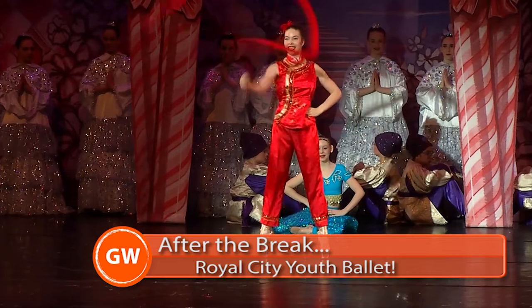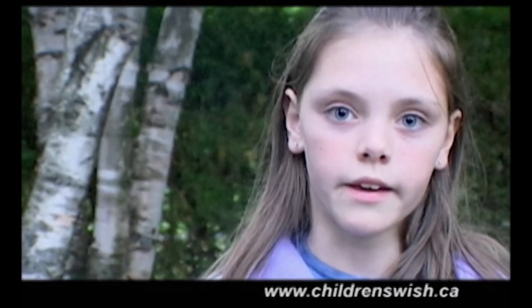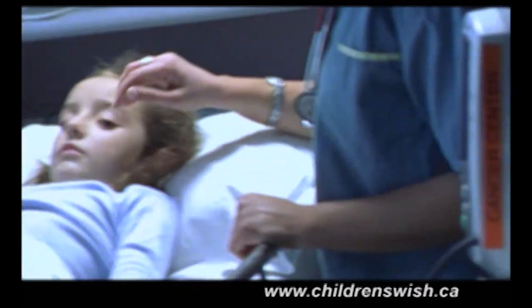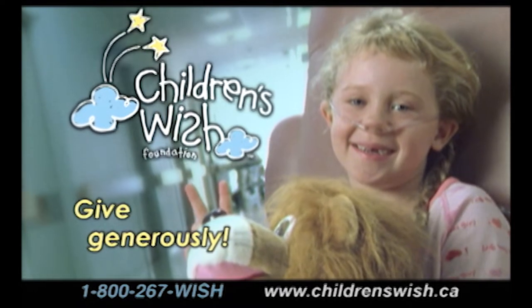After the break, Gen Y will be right back. We are kids. Wish kids. 10,000 kids. We are brave. We are strong. We are fighters. Some days you're good, some days you're bad. Some of us make it, some of us don't. My wish will make me strong. The Children's Wish Foundation of Canada — does a wish make a difference? You bet. Imagine the difference a wish can make. Only two more needles till my wish. Please give today.